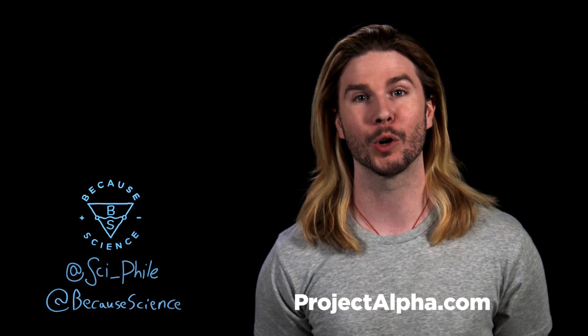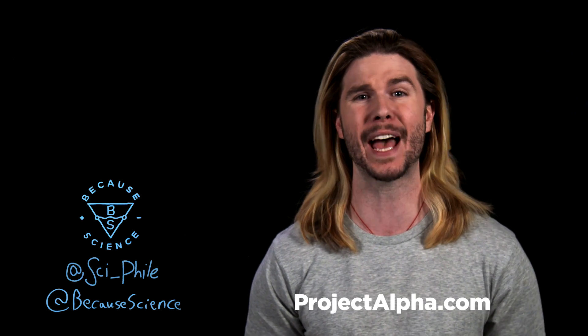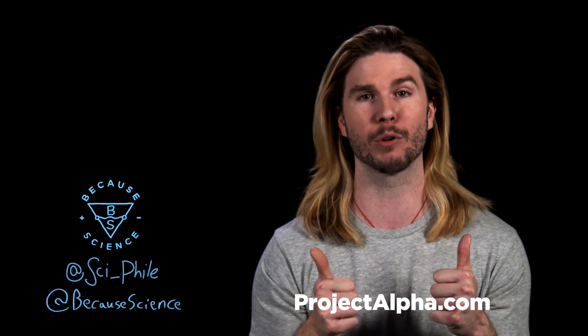Thank you so much for watching. Let me know what your favorite starter is in the comments, even if you are technically now wrong. If you want more of me, you can go to alpha at projectalpha.com — sign up for a free trial and get this show two days earlier than everyone else. Please follow Because Science on social media at Because Science and at Sci-File. You can also give me ideas for future episodes — subscribe, all that stuff.